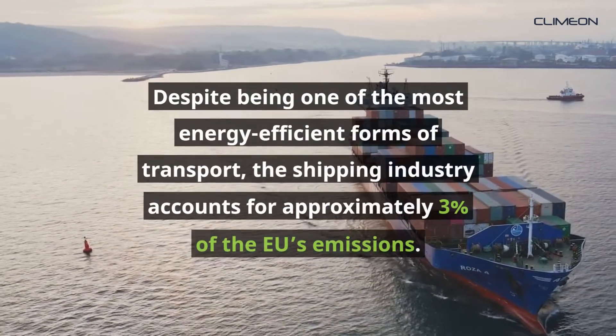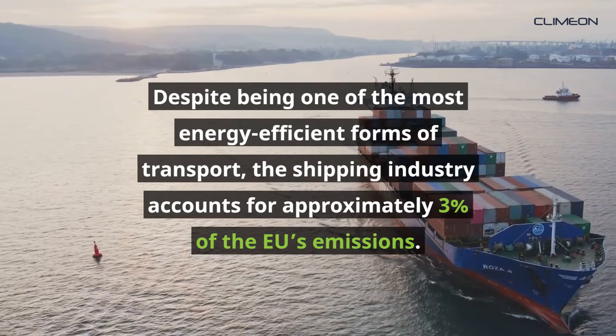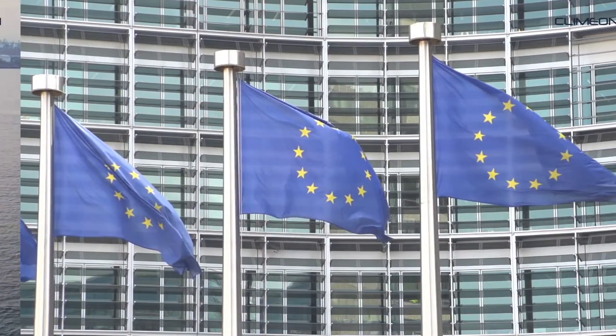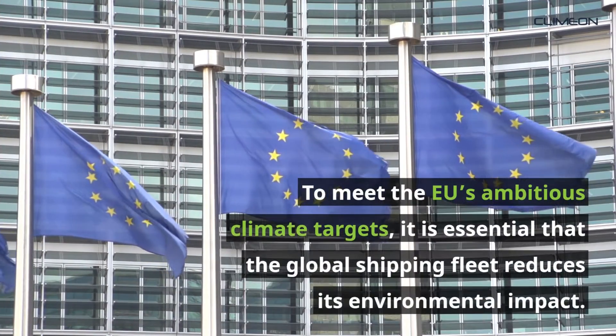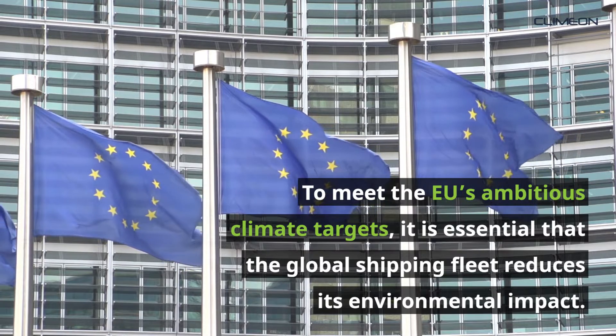Despite being one of the most energy-efficient forms of transport, the shipping industry accounts for approximately 3% of the EU's emissions. To meet the EU's ambitious climate targets, it is essential that the global shipping fleet reduces its environmental impact.